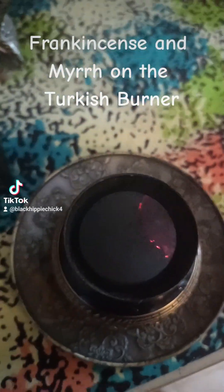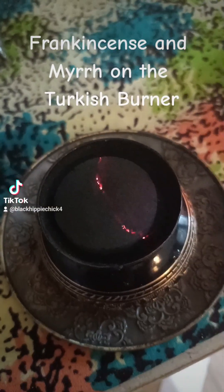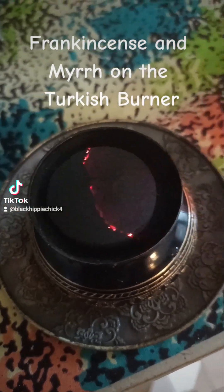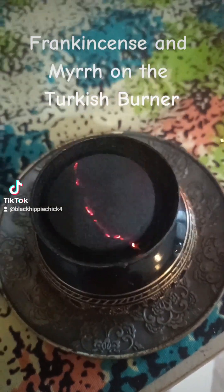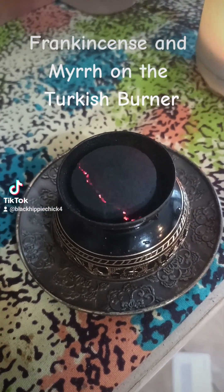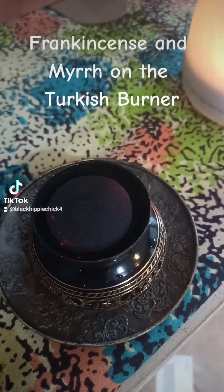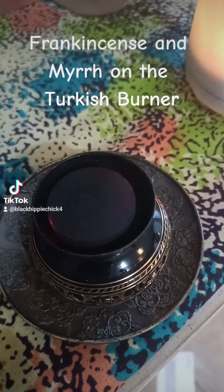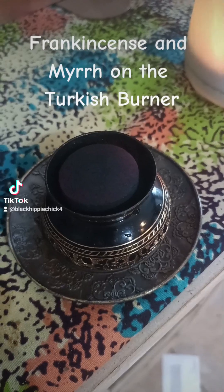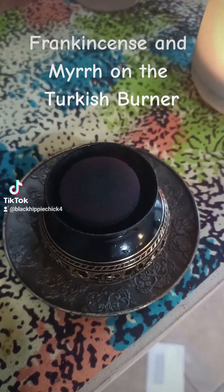And then once it's done burning, I'm gonna set my grate over it. Now you gotta be really careful with this — don't leave it unattended, don't let any kids play around it or with it. Make sure that wherever you set it, it's somewhere where it can be watched and monitored.